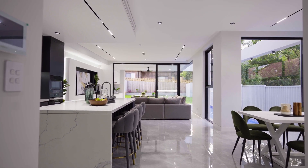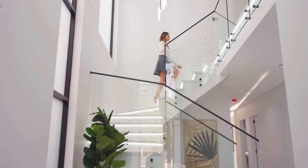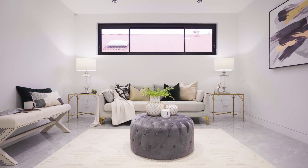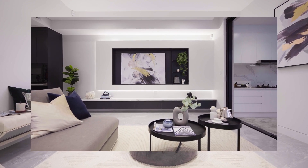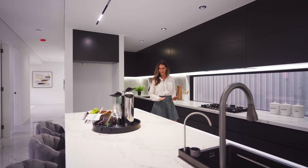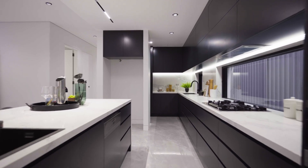Once inside, it is all about volume. Ceilings soar above glossy tiles reflecting the sparkle of glamorous chandeliers, and the multiple living zones are awash with natural light. The gourmet Miele kitchen is a striking centrepiece, and the black joinery extends into a butler's pantry.